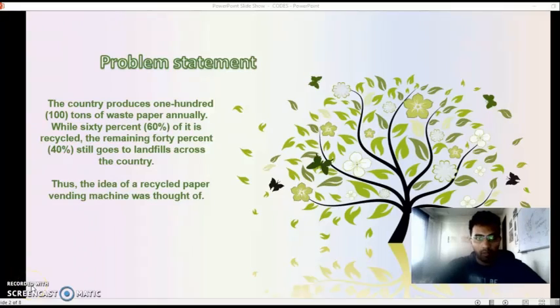Now for the statement of the problem. The country produces 100 tons of waste paper annually. While 60% of it is recycled, the remaining 40% still goes to landfills across the country. Did you know that 17% of everything that is printed is considered waste? Now these are only some of the reasons that we have decided to come up with the idea of a recycled paper vending machine.